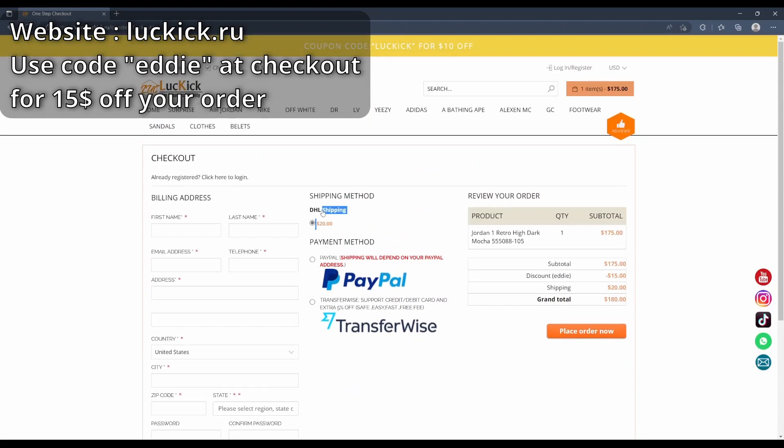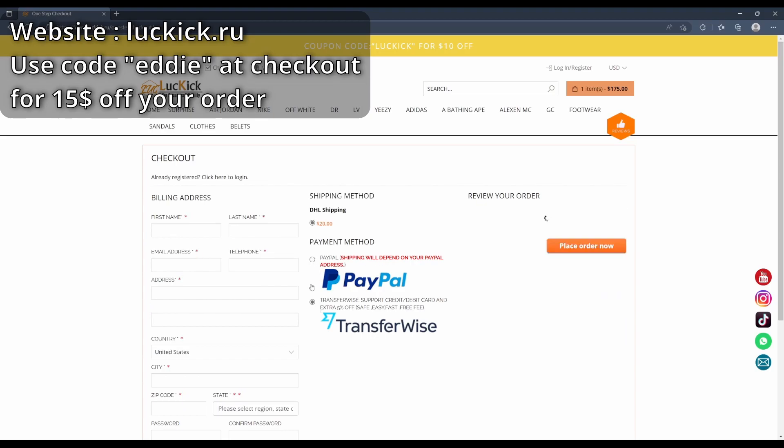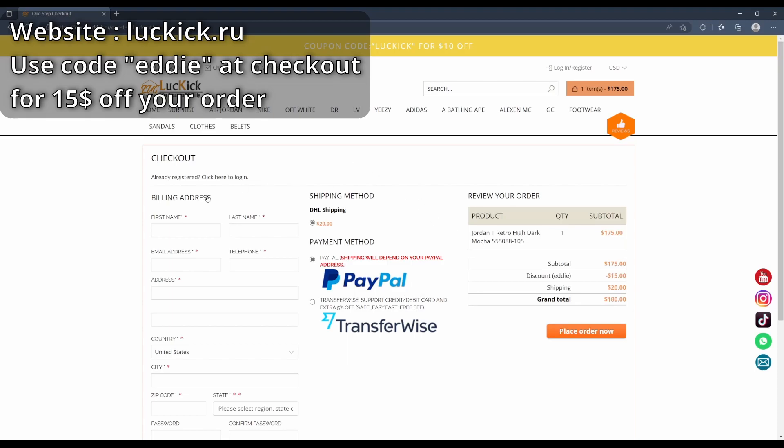Once you're ready, proceed to checkout, add your billing address and all your information, then your shipping line. They just have DHL for now, which is pretty good. You can use whichever payment method you want, then click place order. Once you've ordered it'll bring you to your order page, give you your order number, and after two to three days they'll send your tracking number so you can track your shoes.